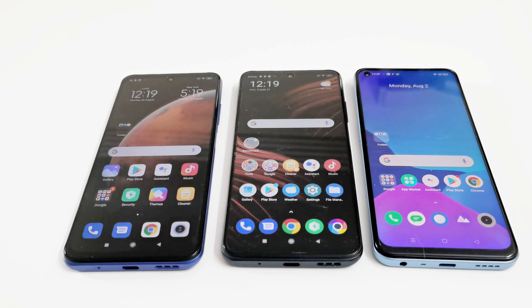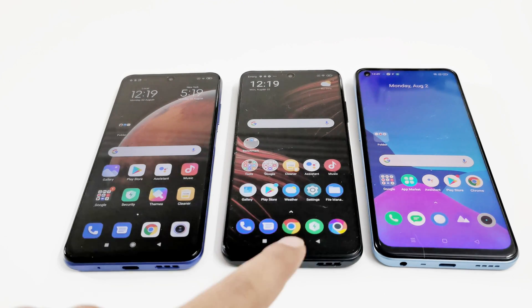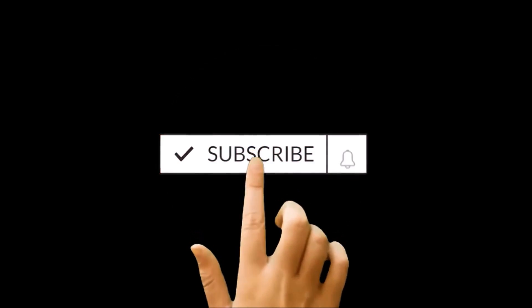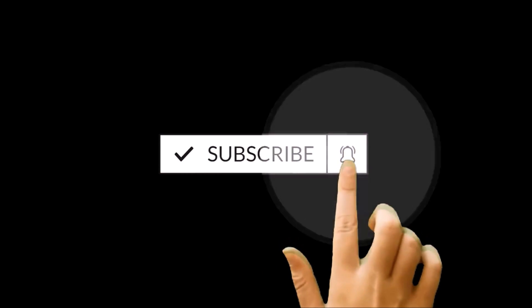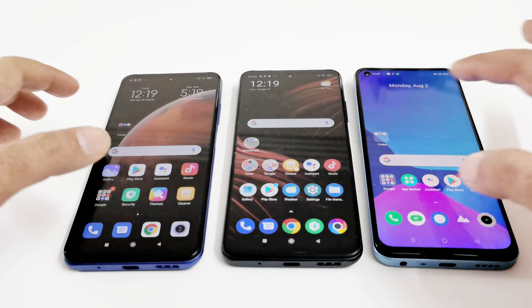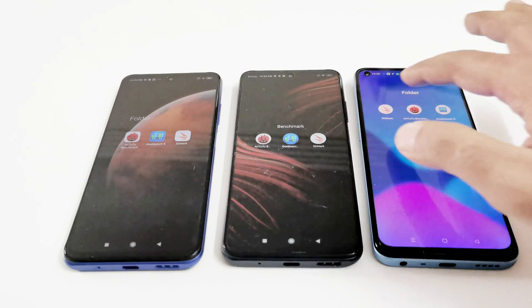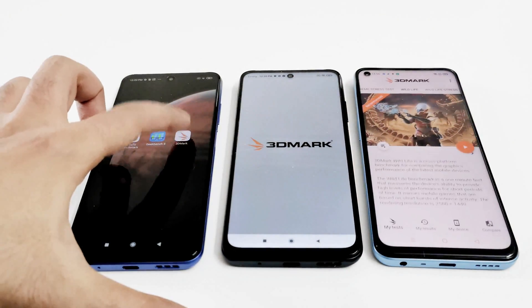The only difference is in terms of RAM and storage. The Realme 8 5G has 8GB RAM and 128GB storage, the Poco M3 Pro 5G has 6GB RAM and 128GB storage, and the Redmi Note 10 5G has 4GB RAM and 64GB storage. The benchmarking applications we're using today are AnTuTu Benchmark, GeekBench 5, and 3DMark. Let's start with 3DMark.